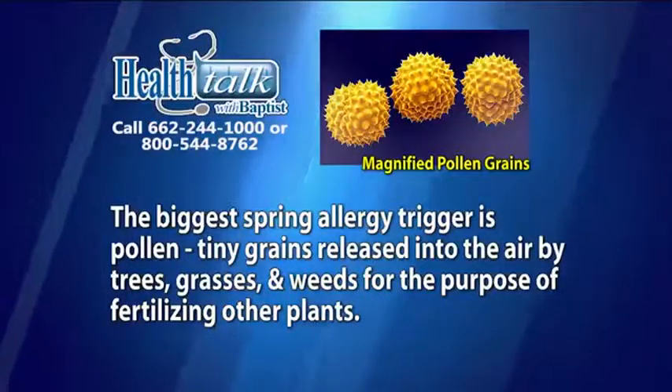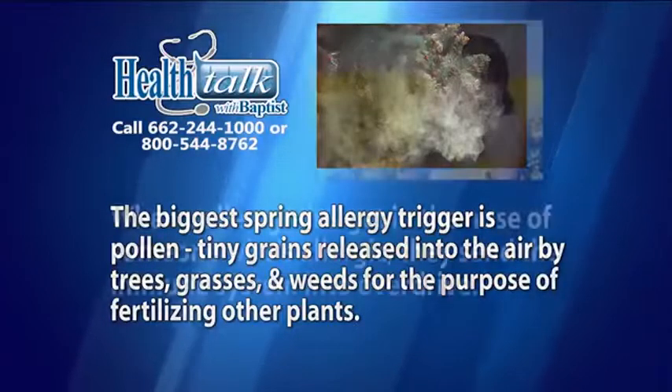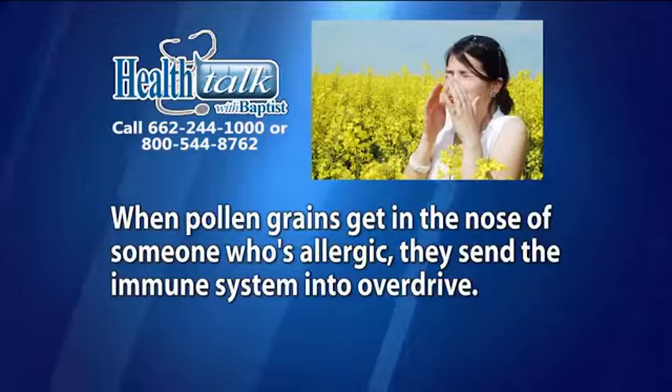What is the cause of most spring allergies? The biggest spring allergy trigger is pollen — tiny grains released into the air by trees, grasses, and weeds for the purpose of fertilizing other plants. When pollen grains get into the nose of someone who's allergic, they send the immune system into overdrive.